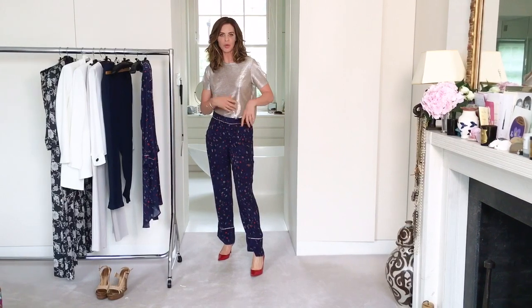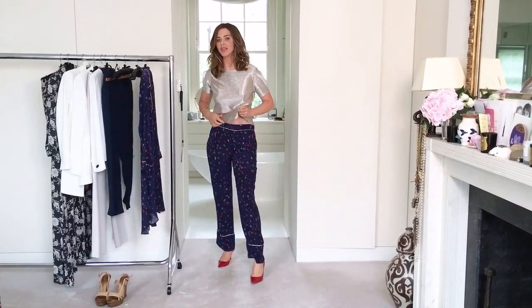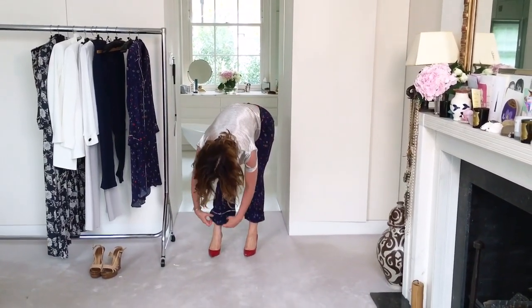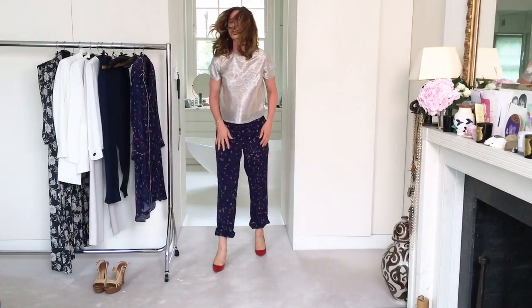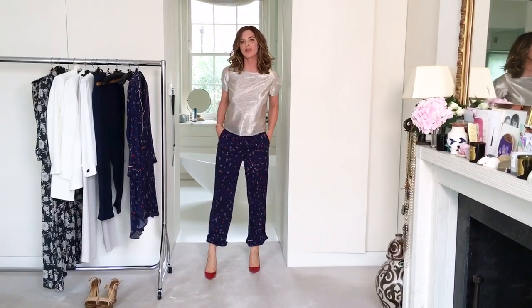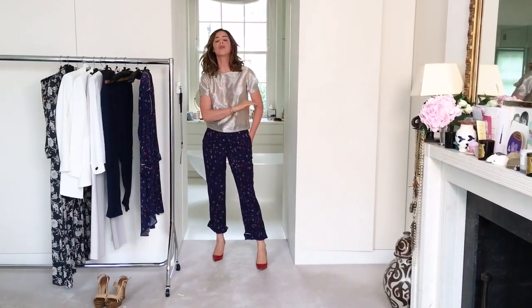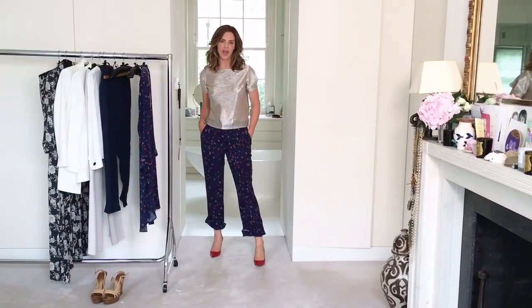Look number two — you might be tempted to tuck something in here, but what I want to do is remove the white lines and change the trousers totally. I'm going to take out the top, and because I've got on a red stiletto — chosen because there's a little bit of red in this print — I want to take out the white lines of these trousers and turn them into something totally different. The turned-up trouser also improves the proportion with the stiletto shoe and hem length.